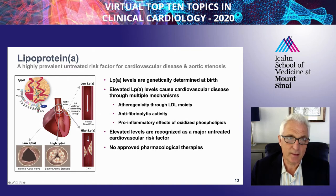LP(a) is composed of an LDL-like particle to which is attached lipoprotein(a), which is derived from plasminogen. It contains oxidized phospholipids in both the APOA and the lipid phase of the molecule. The levels are genetically determined at birth by the number of Kringle repeats present on APOA. Elevated levels can cause cardiovascular disease through three mechanisms: atherogenicity through its LDL moiety, anti-fibrinolytic activity through its APOA component, and pro-inflammatory effects through its content of oxidized phospholipids. The two key phenotypes are cardiovascular disease and aortic stenosis, and there are no approved pharmacological therapies at this time.